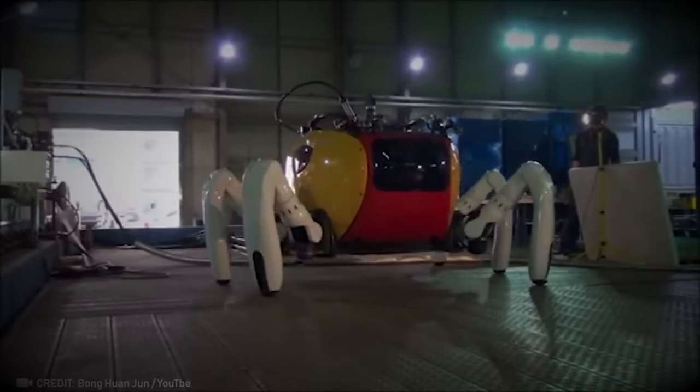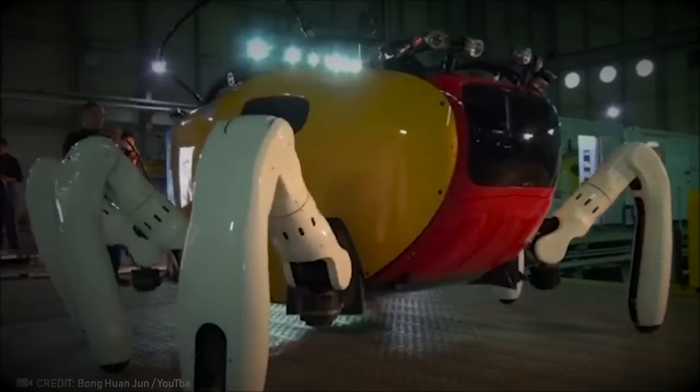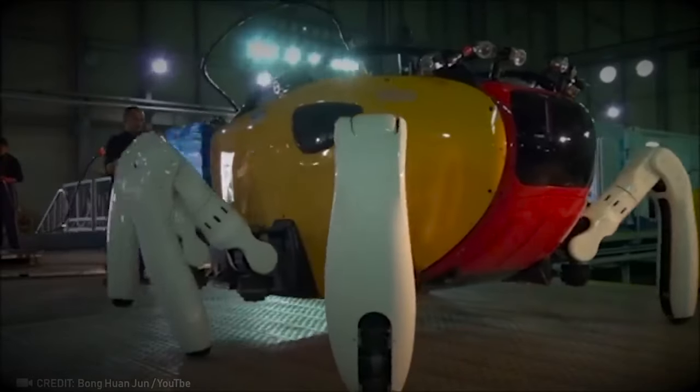Take a look at this awesome robot crab with six legs! It's made to roam around the sea floor and keep an eye on the coast.